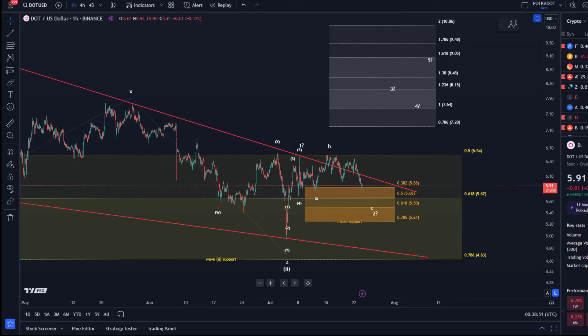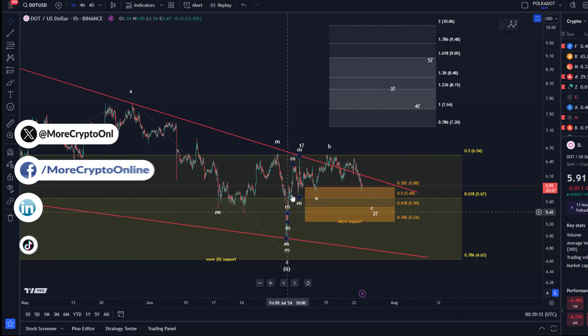Hello and welcome to another update video about the DOT chart — Polkadot. As you can see on the chart, the price shows some weakness going down today, in line with most other cryptocurrencies which were close to their top or already topped. We've seen five waves up here on the DOT chart.